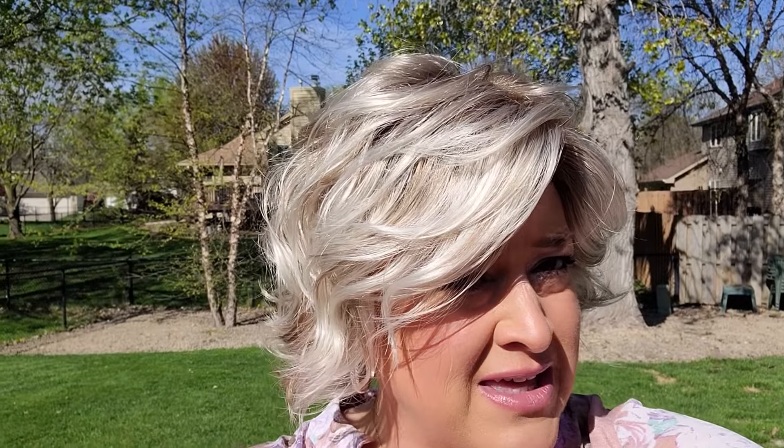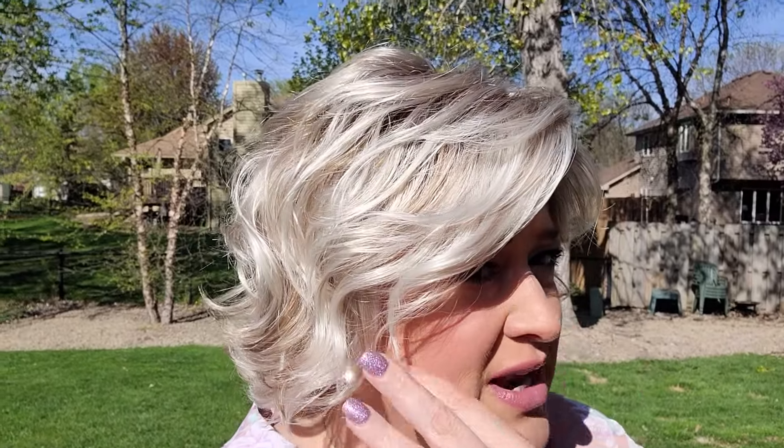I'm actually wearing this wig today. It's Mother's Day and I'm going to brunch with my family and I'm going to wear it. Look at this color, you guys — so much dynamic. Beautiful. I just did an Instagram video too, but so much going on. Look at the blend of cool and warm.